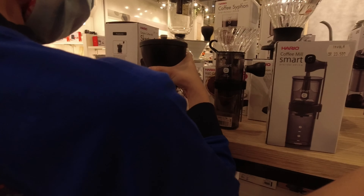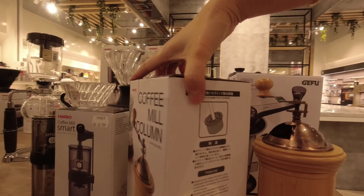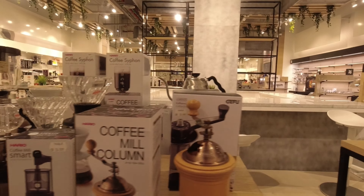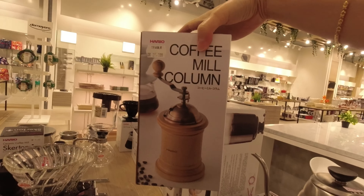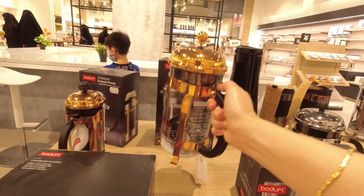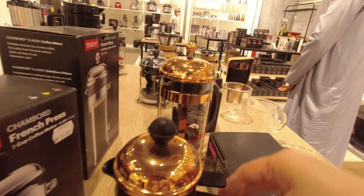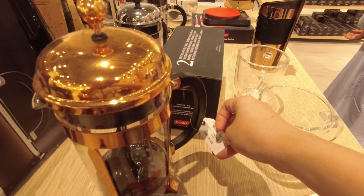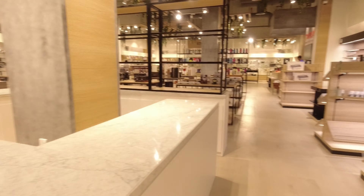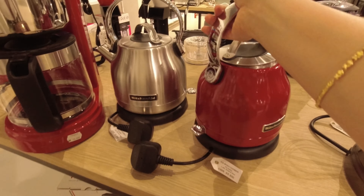How much is the small one? No price listed. But this one is 23, so I think this one's 23 too. Yeah, it's 20 — this one's cheaper, I just realized. That's a French press — very nice. Oh, I want this one. The small one is 21 rials and the big one is 25. Oh, these are kettles too, really nice.